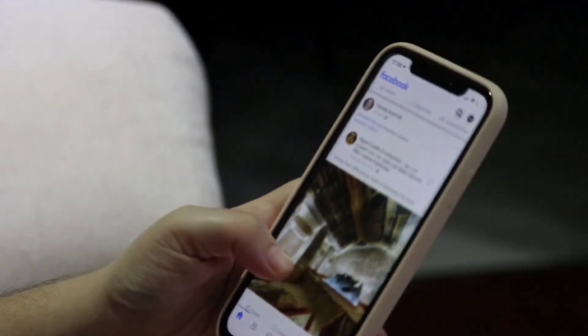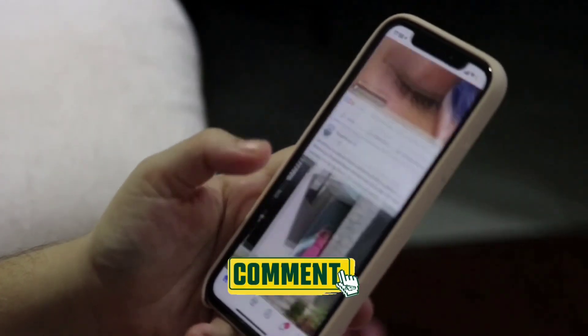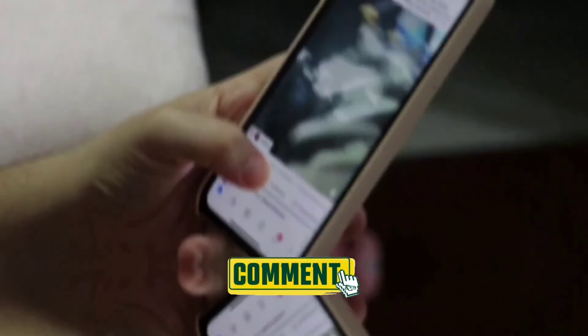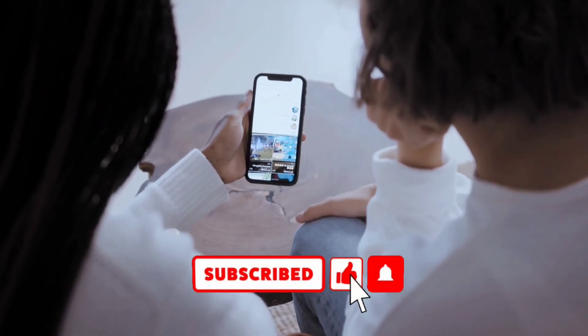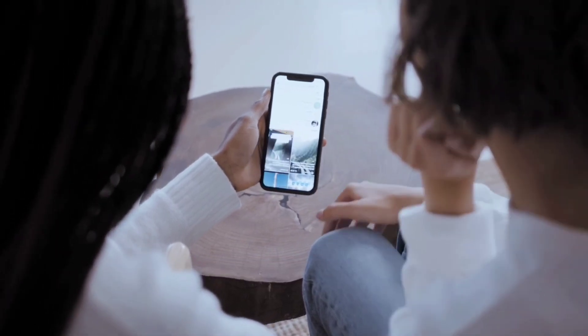Ladies and gentlemen, as we have come to the end of this video, please do drop in your precious response in the comments below. For more amazing videos, subscribe to our channel and hit the bell icon. Until next time, goodbye and stay safe.